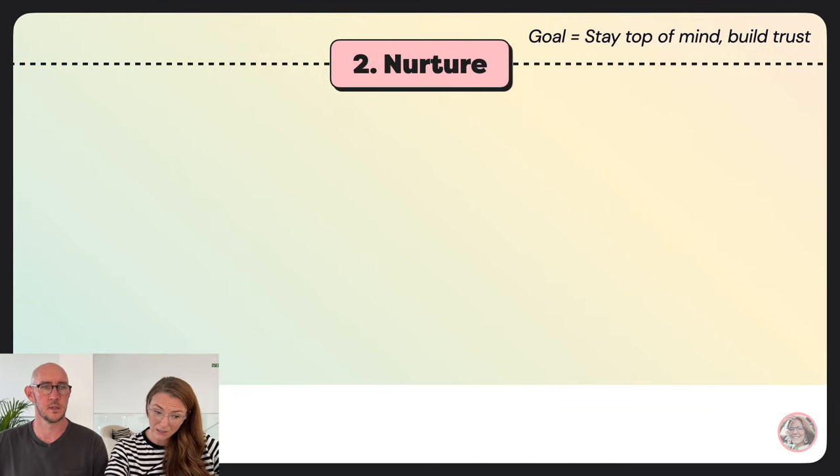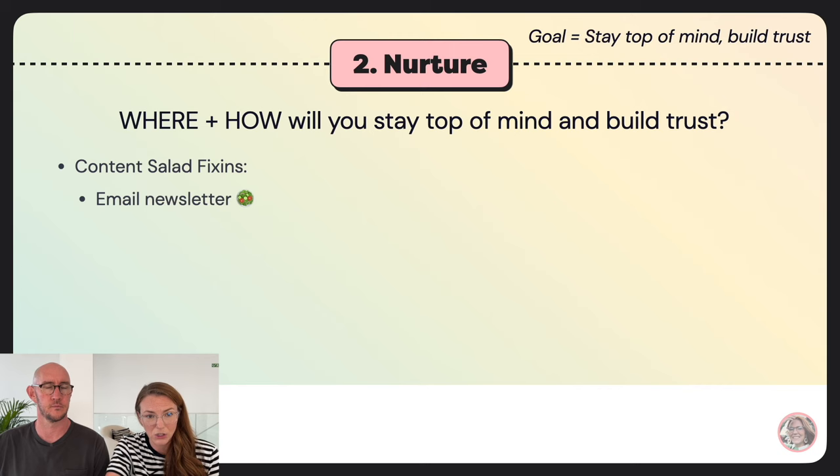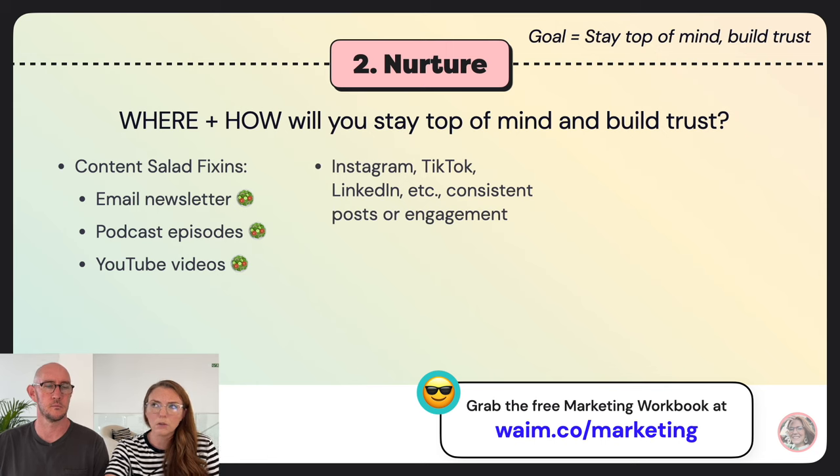That was find — lots to cover there because that's where many of you need to focus. A reminder: after the coaching session, the slides are available to download. Moving on to stage two: nurture. The goal here is to stay top of mind with your potential customer and build trust. This includes your email newsletters, podcast episodes, YouTube videos, and social media content — part of the purpose of social content is to nurture people already following you.